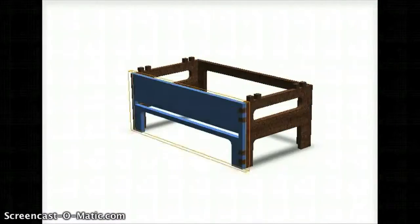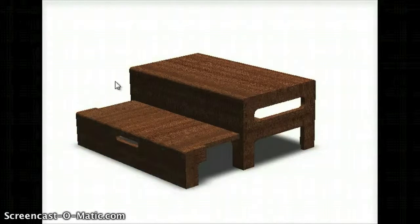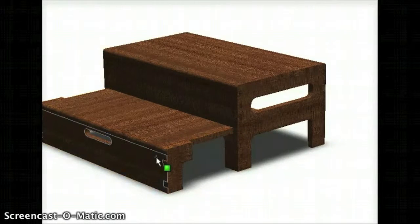Because workshops were unavailable, we decided to make a CAD model to show Maggie and the group, just to let them know what we would build them if given the chance.